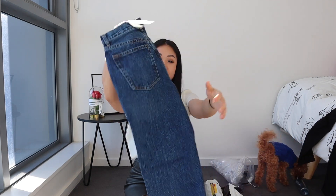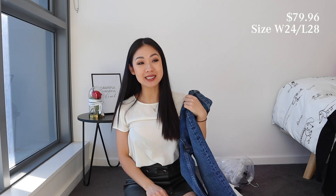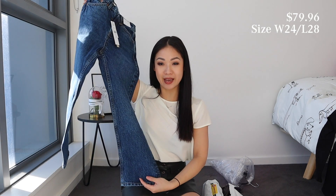The next pair of jeans from the Petite range are these blue jeans. These are called the Editor Jeans, in the exact same size — 24 waist, 28 length. These are kind of like wide leg denim.